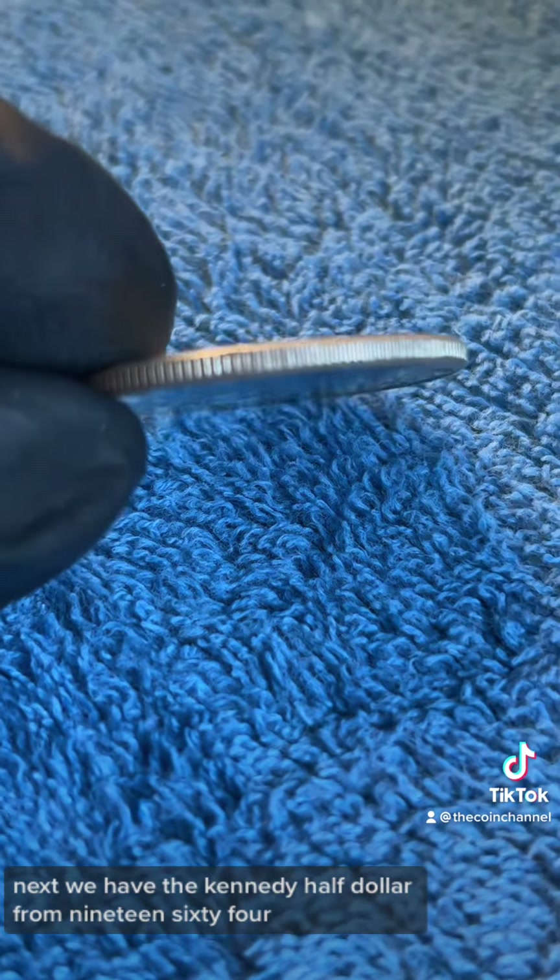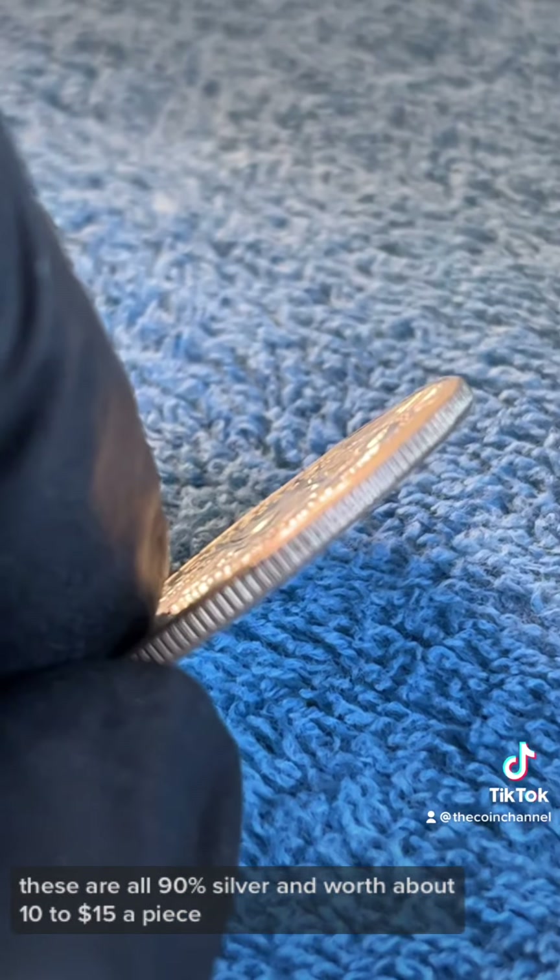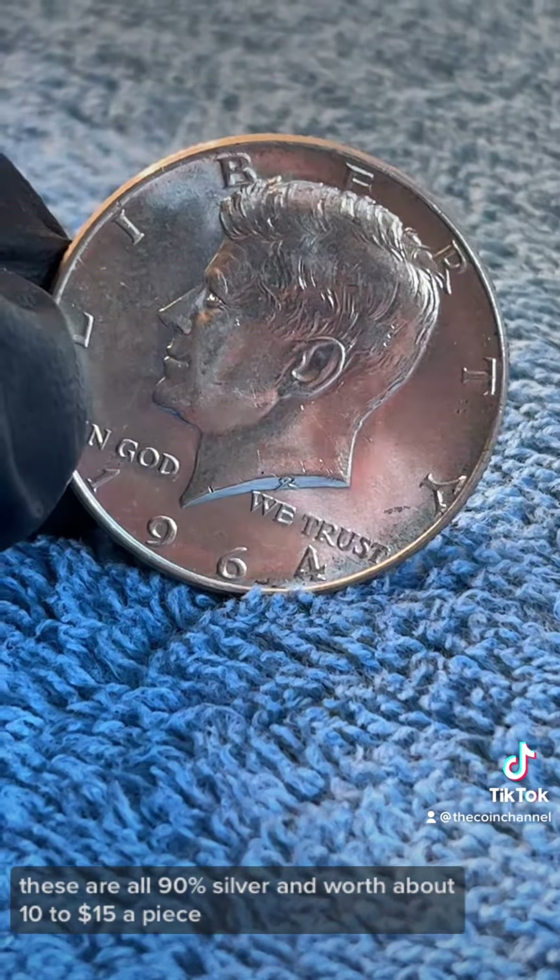Next we have the Kennedy half dollar from 1964. These are all 90% silver and worth about 10 to 15 dollars a piece.